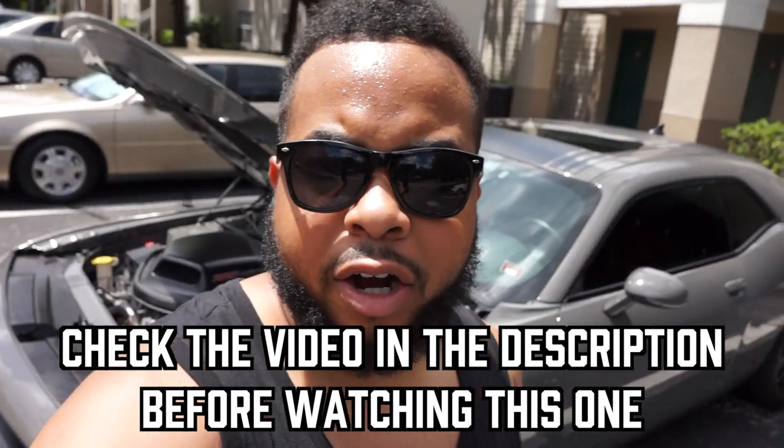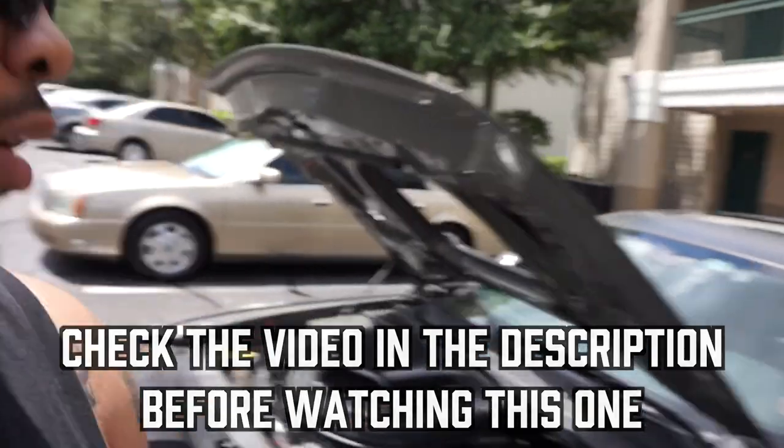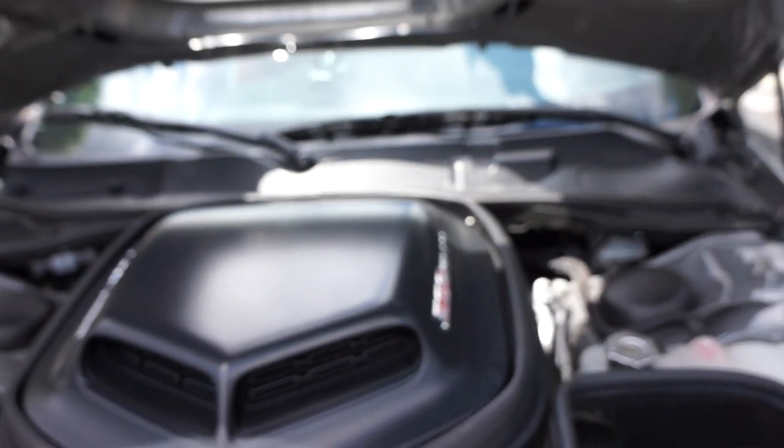What's going on guys, it's Jordan from Modern Day Muscle. Welcome to the next video. This video is an update about what's going on with my car after the Dodge dealership broke the threaded rod right here.